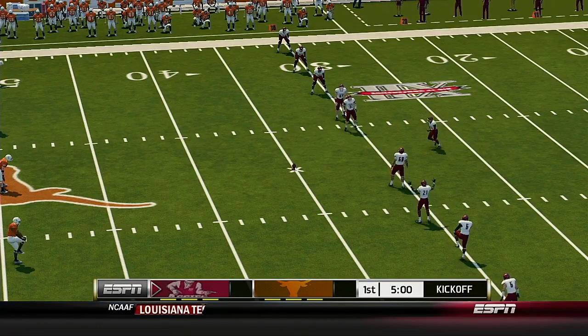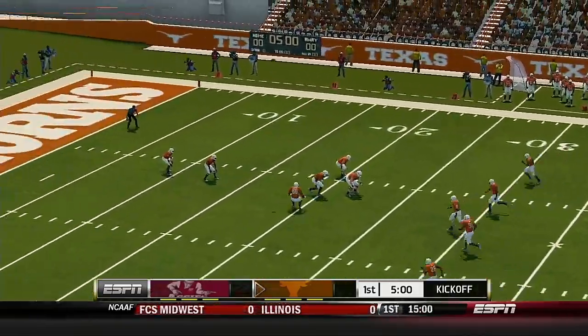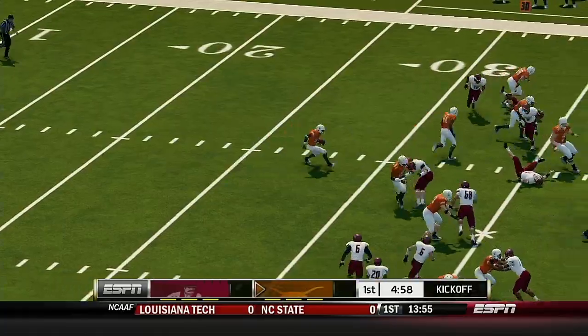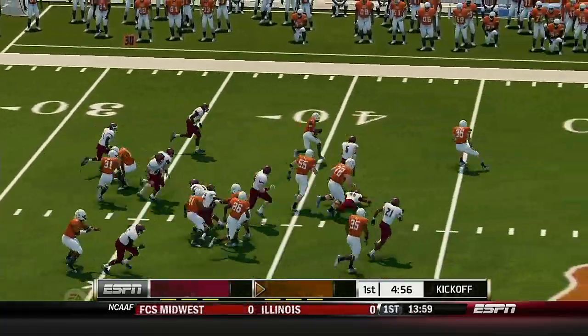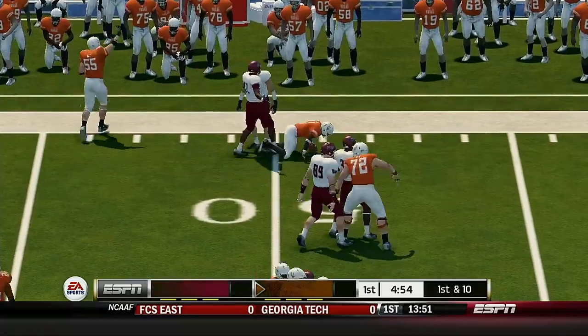New Mexico State is lined up for the opening kickoff, so here we go. And this season is officially underway. Miller takes from the 10, he's out to the 30, and down he goes to the 50-yard line.